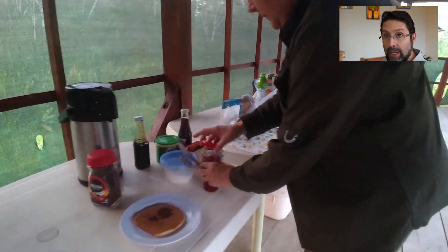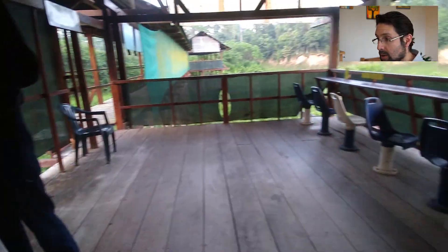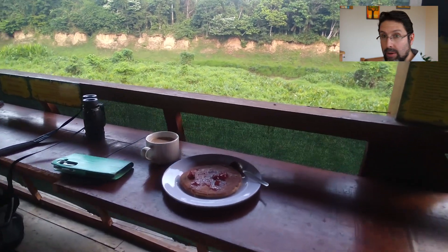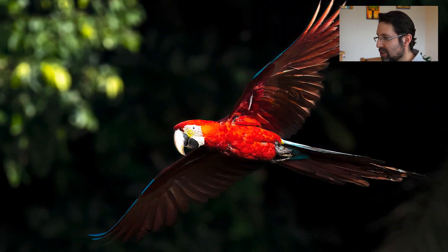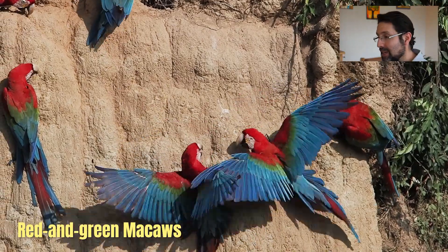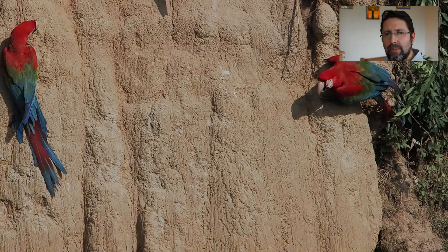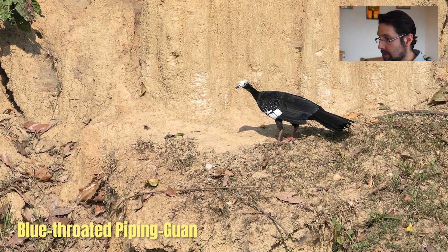At the clay lick, we were in a large blind very early in the morning, so the Tambo staff served breakfast while we watched the clay wall in front. We got these beautiful red-and-green macaws visiting. Normally we see hundreds, but sadly this particular time it was a little disappointing — not too many individuals. We still had a great time there to end our time in the lowland Amazon.